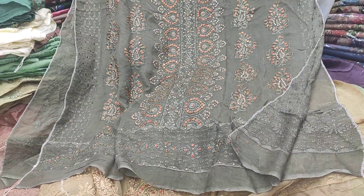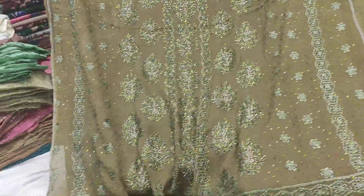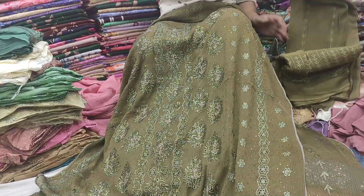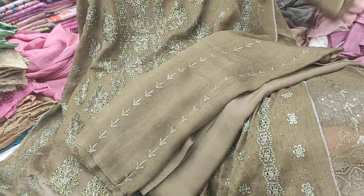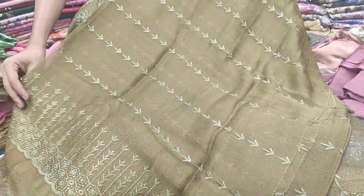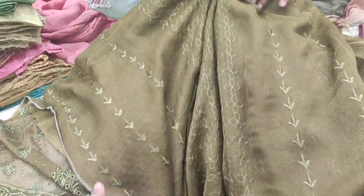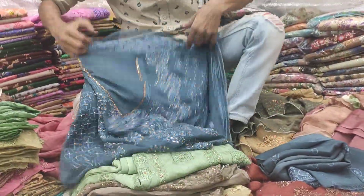I'm going to show you the color. It looks really beautiful. The other one is green. The price is 25 percent. It's beautiful to see a salon.